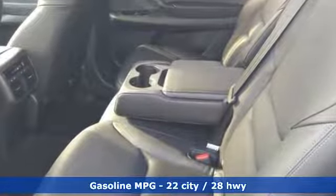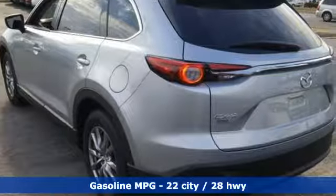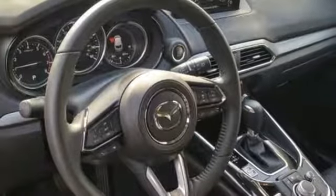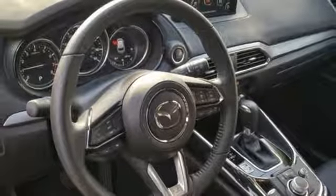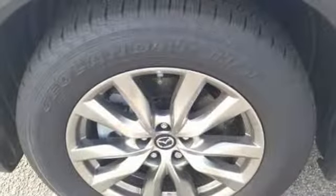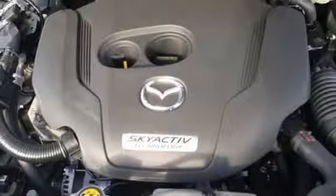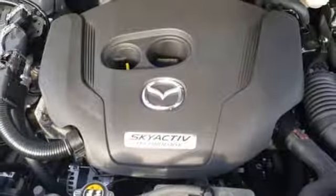Turbo inline 4-cylinder engine, front heated leather bucket seats, streaming audio, auto-dimming rear view mirror, dual zone climate control, doors and push button start proximity key, external memory control, aluminum wheels, smartphone wireless charging, and power heated mirrors.